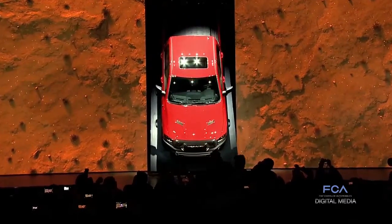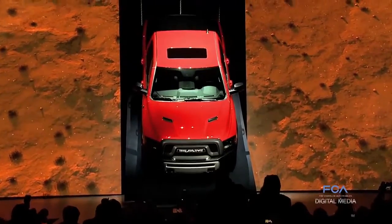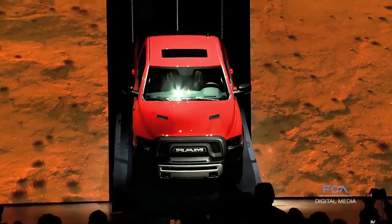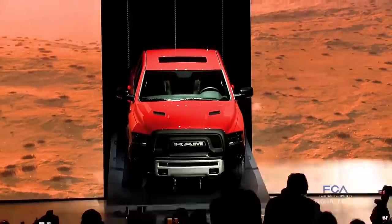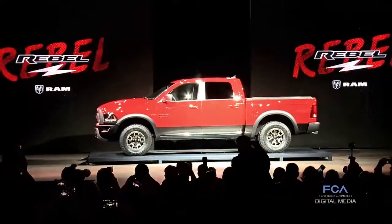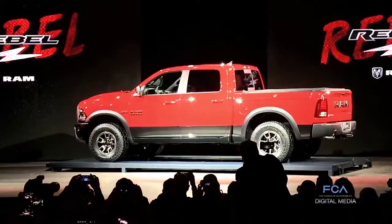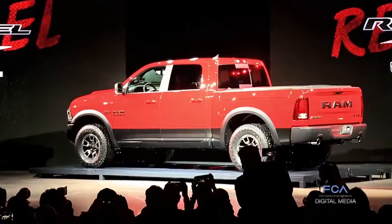It's been a year since the sporty 2016 Ram 1500 Rebel made history for the brand at the North American International Auto Show. From the bold, innovative Ram lettering on the grill and tailgate to the 33-inch Toyo tires, this half-ton player was a game-changer looking for adventure.